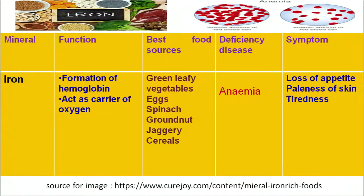Iron is a very important constituent of our body. Its role is in the formation of hemoglobin and to act as a carrier of oxygen. Food sources rich in iron are green leafy vegetables, eggs, spinach, groundnut and jaggery. If a person is suffering from iron deficiency, they will suffer from anemia. Symptoms of anemia include loss of appetite, paleness of skin, tiredness, and the person always feels lethargic.